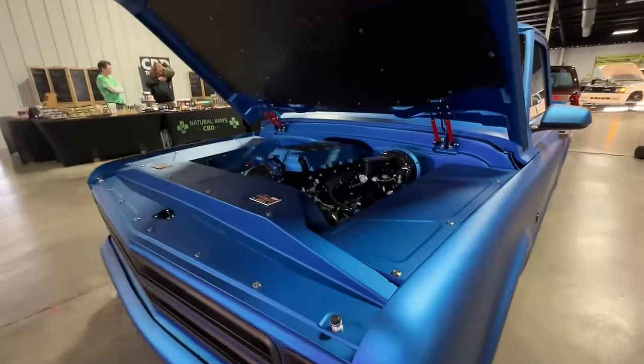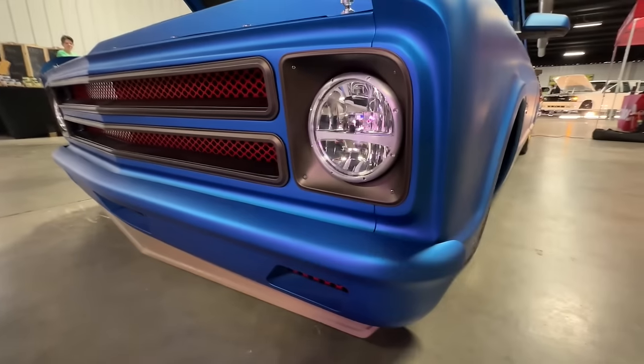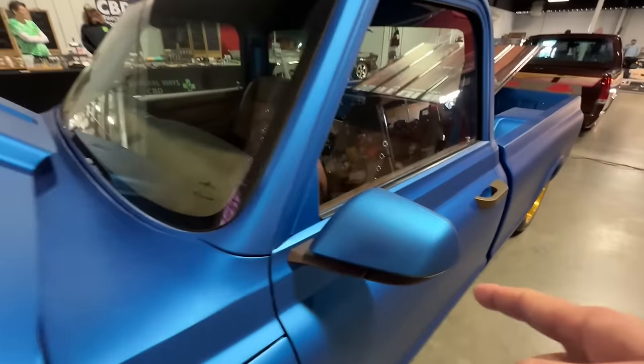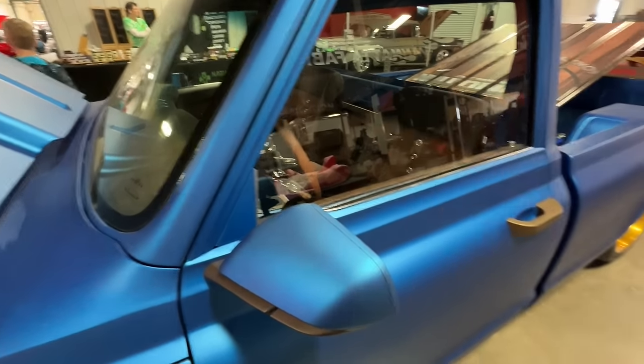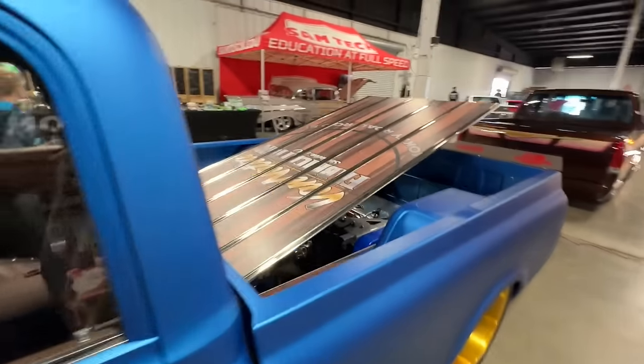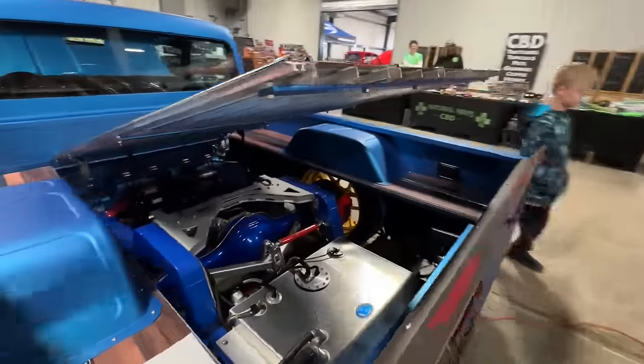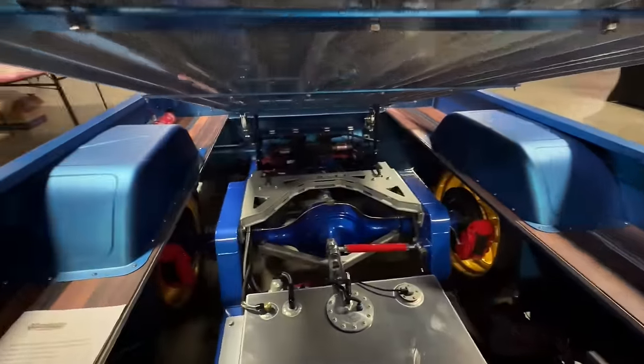He does filler panels on the engine bay, front valences, and I believe front bumpers. These are Mustang mirrors but he sells them with a kit that you can put on your truck. Just all kinds of little stuff you could put on your C10. Also does some incredible builds.